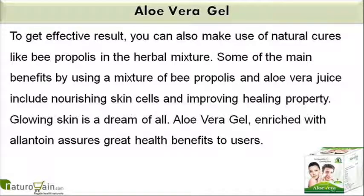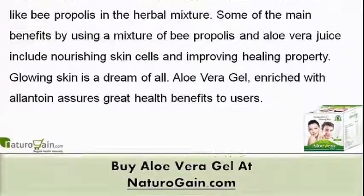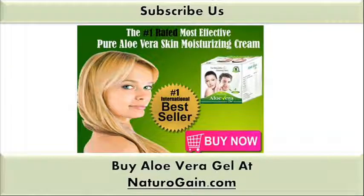Glowing skin is a dream of all. Aloe vera gel, enriched with allantoin, assures great health benefits to users. You can find more details about aloe vera gel at naturogain.com. If you liked this video, please subscribe to our YouTube channel to get updates of other useful health video tutorials. You can also find us on Facebook, Twitter and Google+. Thank you for watching this video.